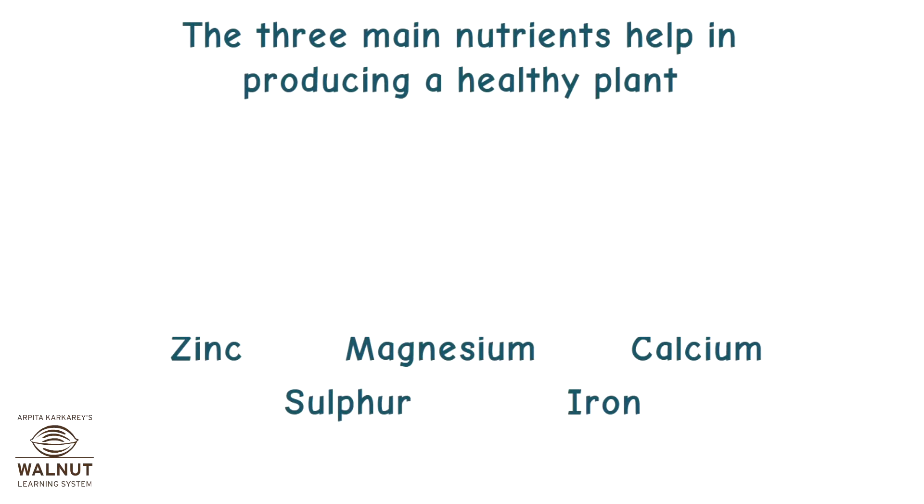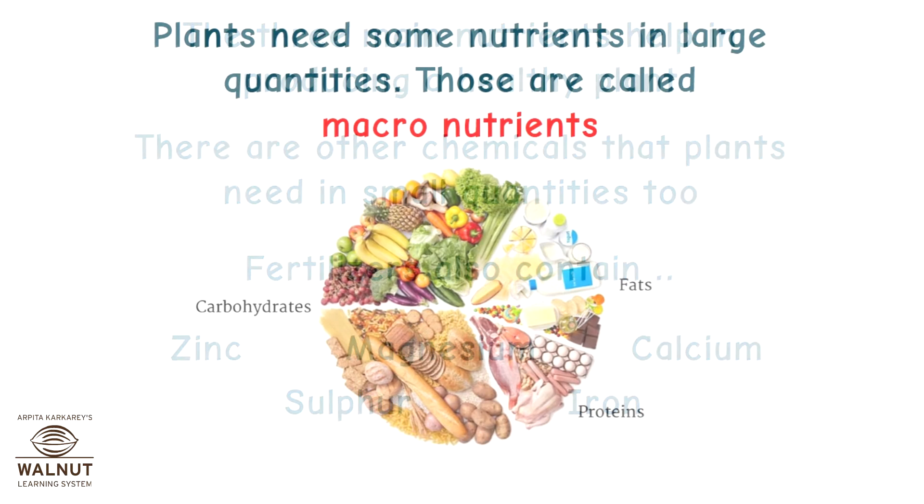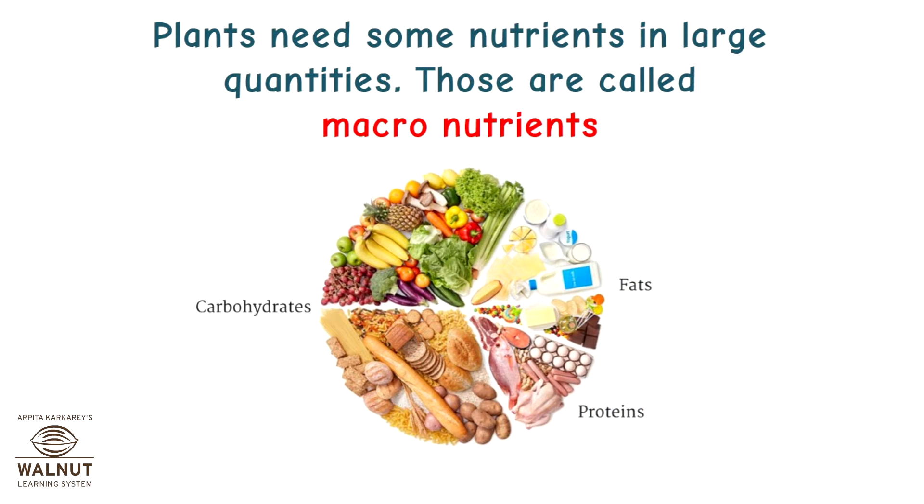The three main nutrients help in producing a healthy plant. There are other chemicals that plants need in small quantities too. Fertilizers also contain zinc, magnesium, calcium, sulphur, and iron. Plants need some nutrients in large quantities — those are called macronutrients.